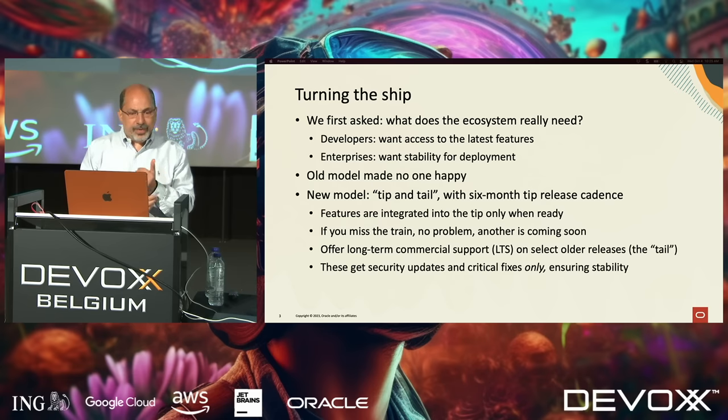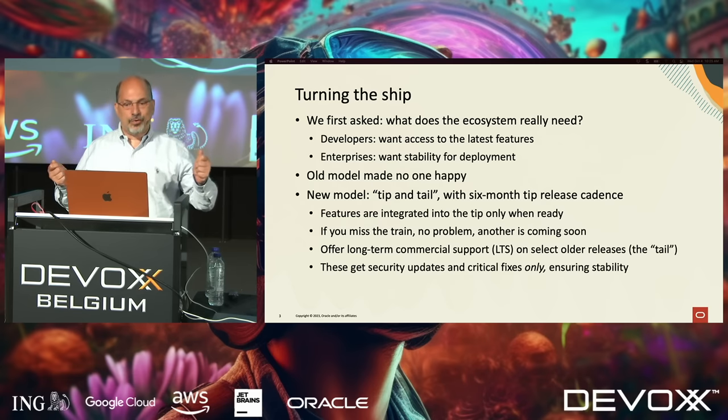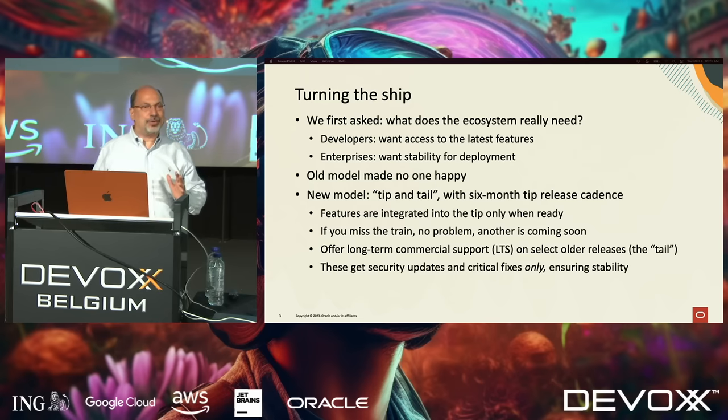The old model was making precisely no one happy. So we revamped our model. Not surprisingly, if you have two clear customer profiles, the answer has two things in it. We switched to a model we call tip and tail. The tip releases are time-boxed every six months — features are integrated when they're ready, and if you miss the train, there's another one in six months. And we offer long-term commercial support on selected older releases, the tail releases, which get security updates and critical bug fixes only, ensuring stability.